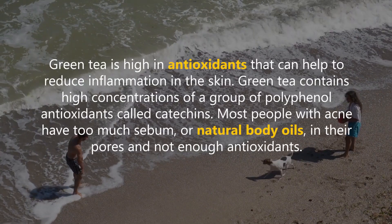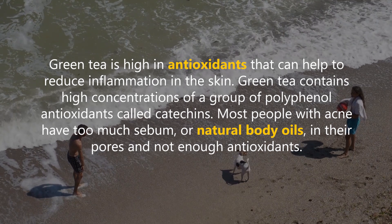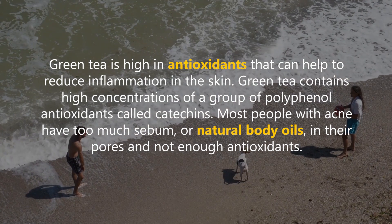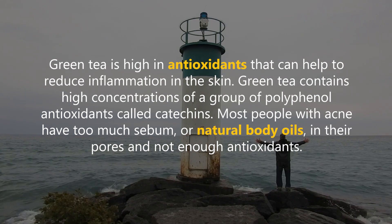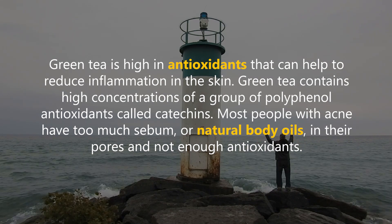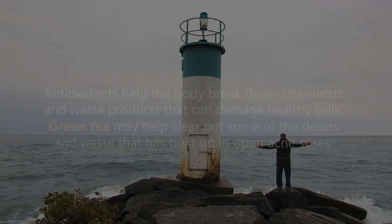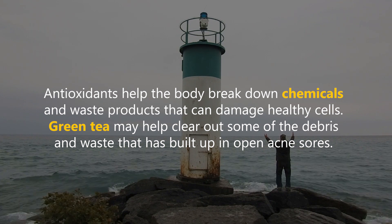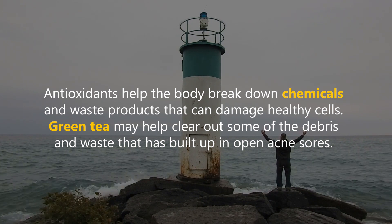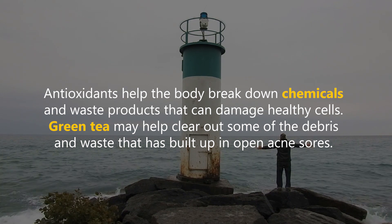Green tea is high in antioxidants that can help to reduce inflammation in the skin. Green tea contains high concentrations of a group of polyphenol antioxidants called catechins. Most people with acne have too much sebum or natural body oils in their pores and not enough antioxidants. Antioxidants help the body break down chemicals and waste products that can damage healthy cells, and green tea may help clear out debris built up in open acne sores.